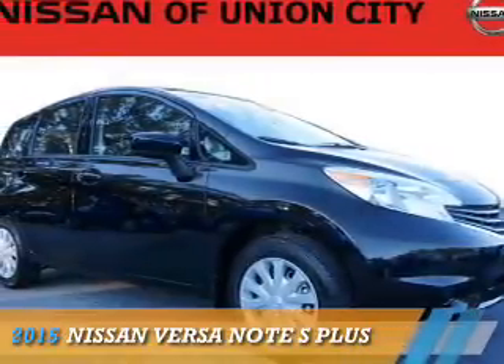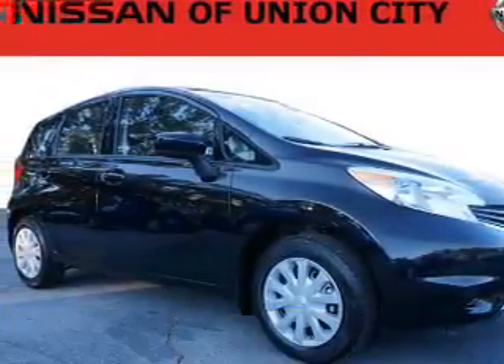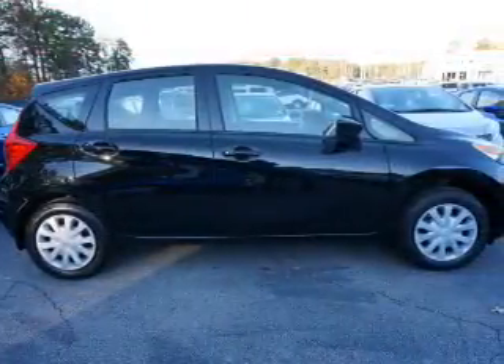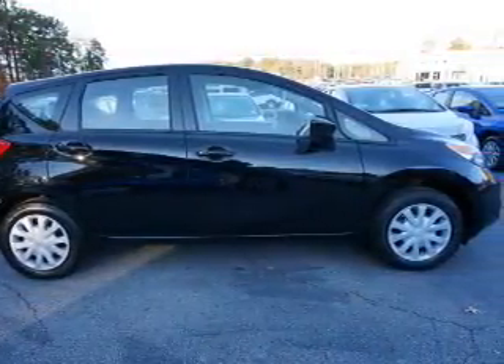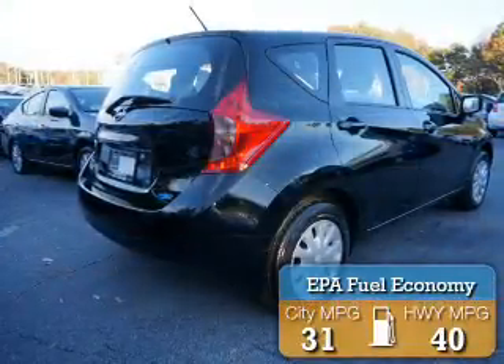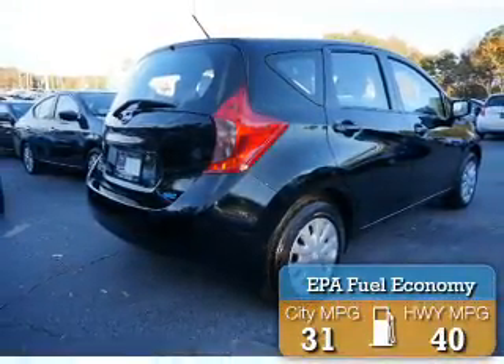Presenting the 2015 Nissan Versa Note. It's powered by front-wheel drive, a 1.6-liter, four-cylinder engine, and an automatic transmission. Great fuel efficiency saves you money by requiring fewer trips to the gas station.